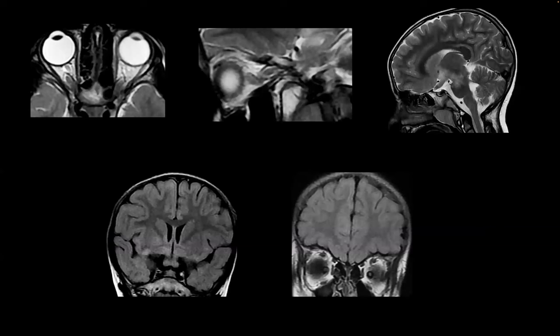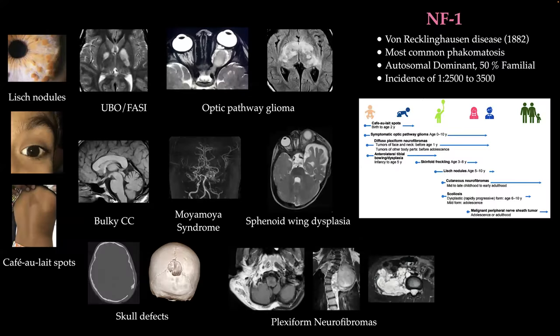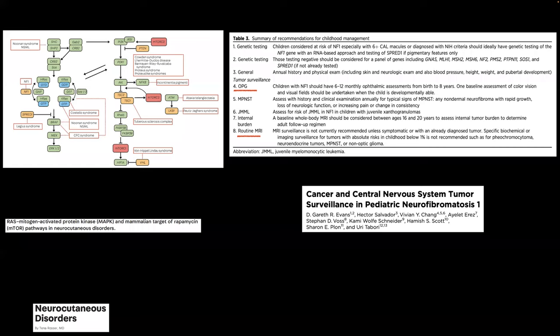This is a controversial issue. About 15% of NF1 children have an optic pathway glioma, but only a small fraction are symptomatic. The attitude of some experts is: you don't treat the MRI, you treat the function. If function is good and stable, a wait-and-see approach may be appropriate. Regarding surveillance, many of these children are not cooperative, and doing MRI under anesthesia every three months in a stable situation is questionable.